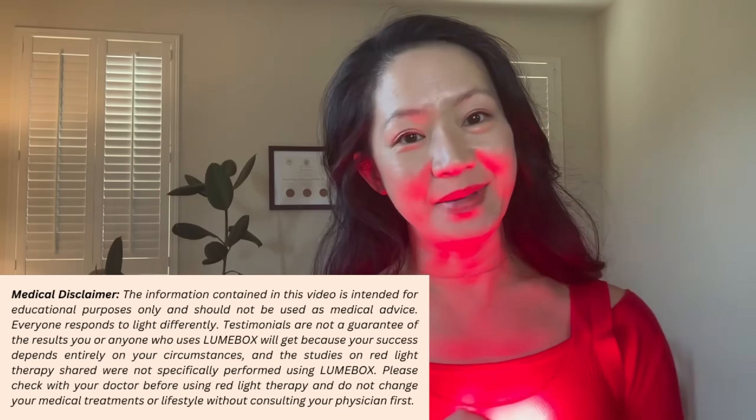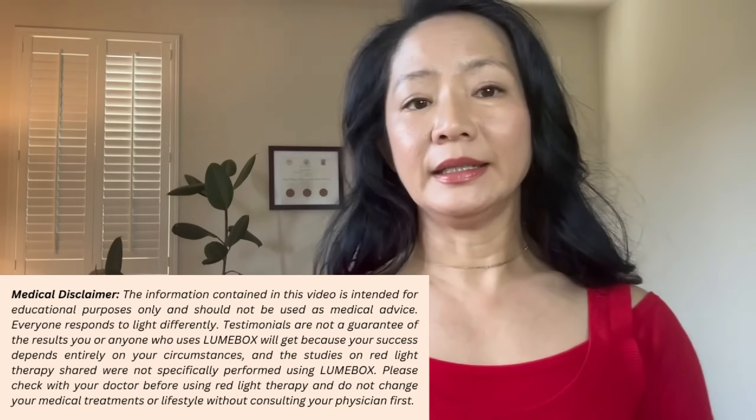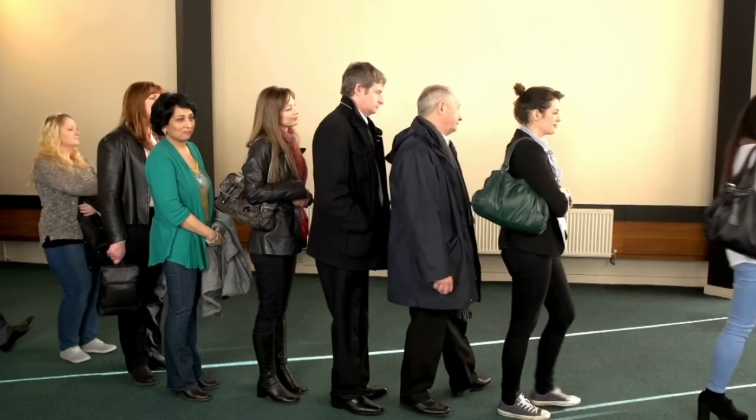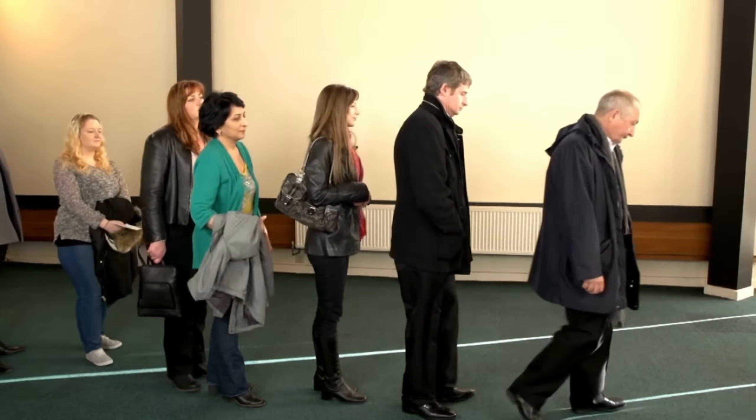I'm not recommending using Lumbax to improve eyesight — I'm simply sharing the research. This is why it's important to understand the device that you're using and the irradiance and wavelength it emits. So far, the studies have only been done on very few people with no long-term follow-up. I generally don't like to make conclusions based on such a small cohort of studies. I would be interested to know where the actual safety limit is for eye health, and if there are any long-term consequences in follow-up studies.